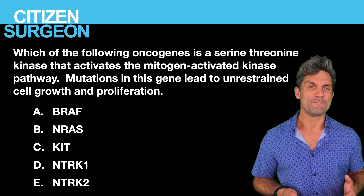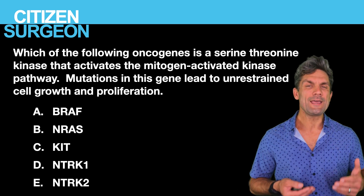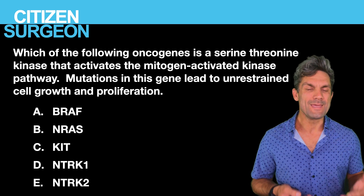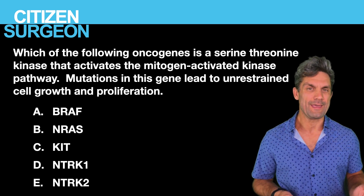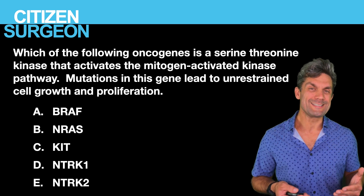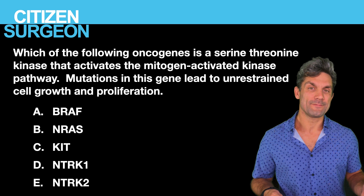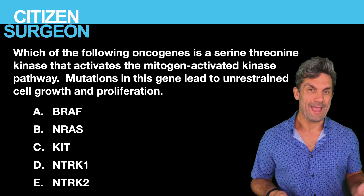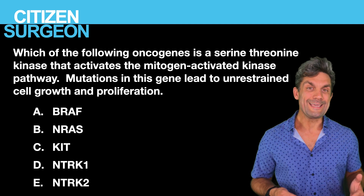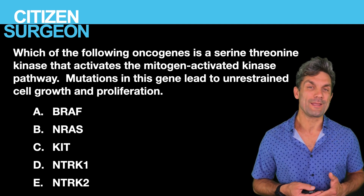Question seven: which of the following oncogenes is a serine threonine kinase that activates the mitogen-activated pathway? Mutations in this gene lead to unrestrained cell growth and proliferation. Is it A, BRAF; B, NRAS; C, KIT; D, NTRK1; or E, NTRK2?